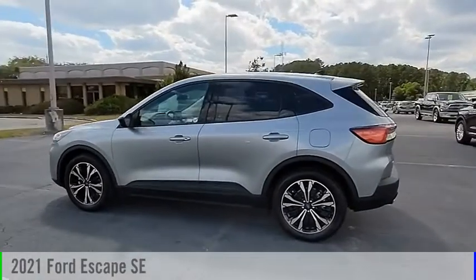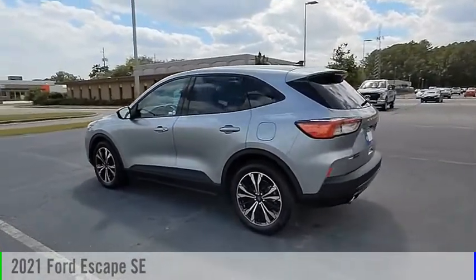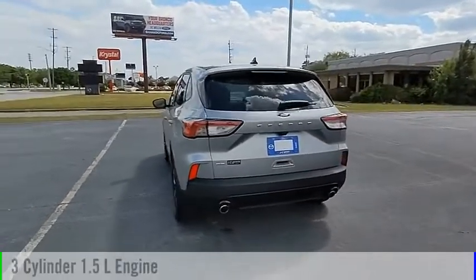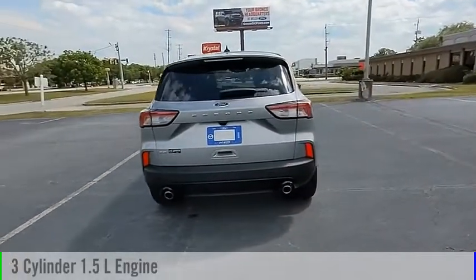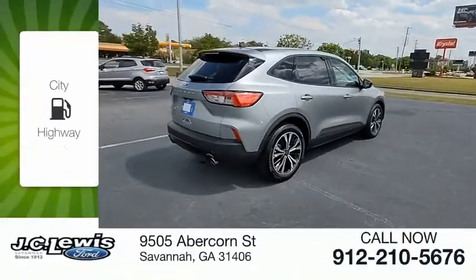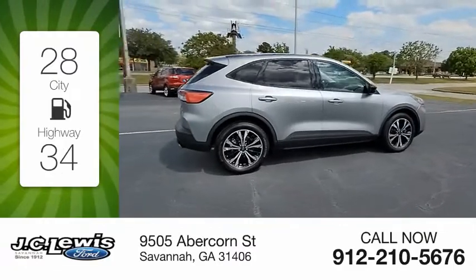Stop by and take a look at the 2021 Escape. This vehicle is powered by a front-wheel drive three-cylinder 1.5-liter engine and comes with an automatic transmission. Great fuel efficiency saves you money by requiring fewer trips to the gas station.